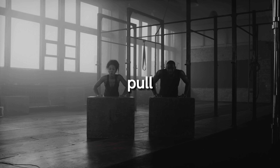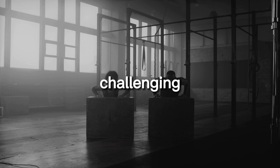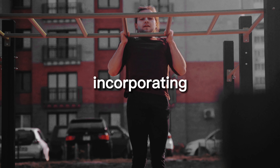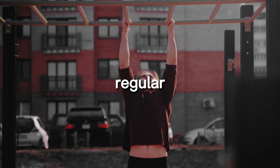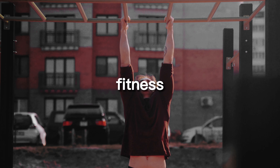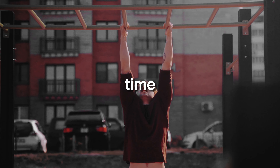Build endurance. Both pull-ups and push-ups are challenging exercises that require a significant amount of physical effort. Incorporating them into your workouts on a regular basis can help build endurance and increase your overall fitness level. Over time, you'll be able to perform more reps, making your workouts even more effective.